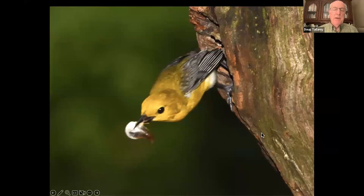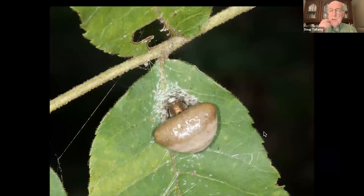This is a fecal sac. Birds particularly — any nesting bird — has babies that poop in the nest, and you can't allow that very much. So the feces comes out in a discrete little sac, the parents pick it up, fly out, and drop it. So there are animals out there that have started to mimic fecal sacs, because nobody wants to eat one. And this is one of them — it's always on the top of a leaf, looks like a fecal sac.